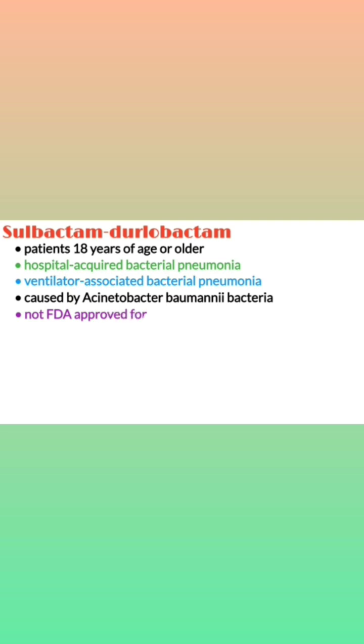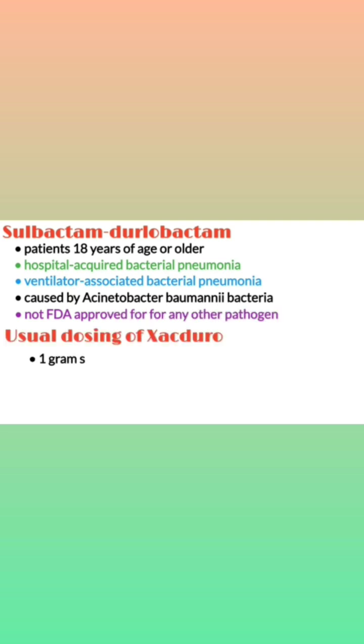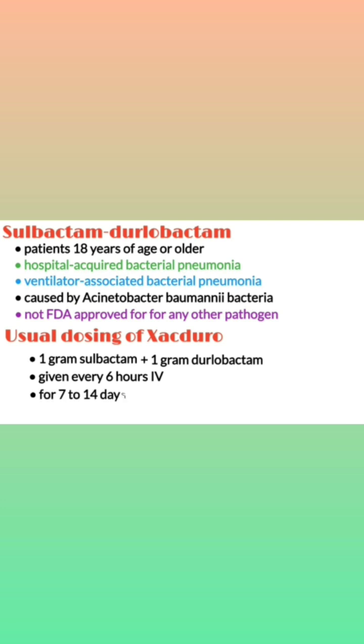It is not indicated per FDA approval for any other pathogen. Usual dosing is 1 gram Sulbactam plus 1 gram Durlobactam given every 6 hours IV over a 3-hour infusion for 7 to 14 days.